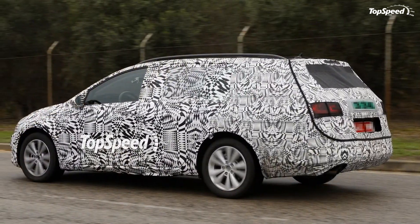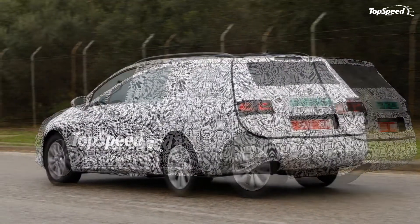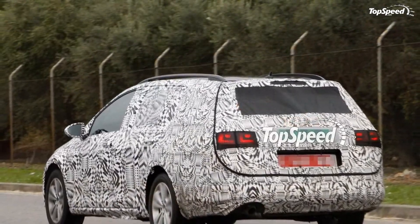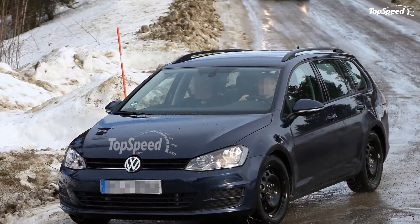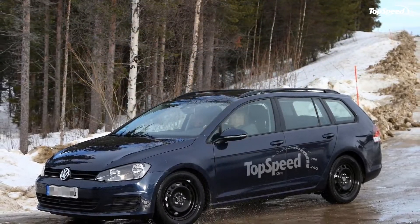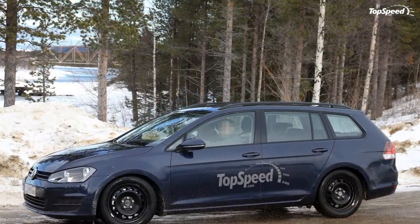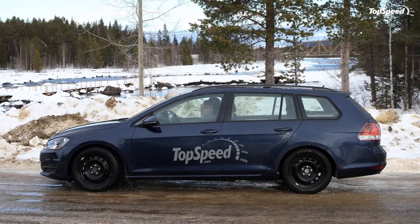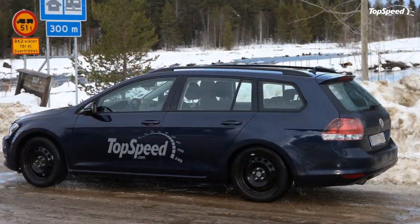At the same time, it has grown in size and offers an increased cargo area. Also, as a first for the station wagon model, the seventh generation Golf Variant is being offered in an extremely fuel-efficient TDI BlueMotion version that delivers a combined fuel consumption of just 3.3 liters per 100 kilometers, or 71.3 mpg.